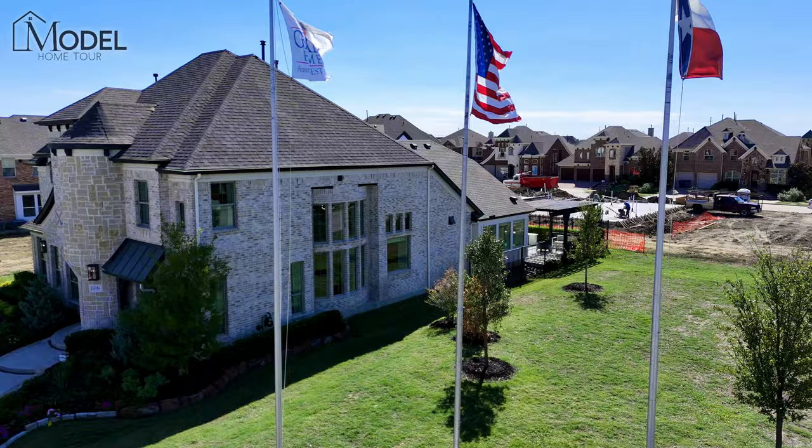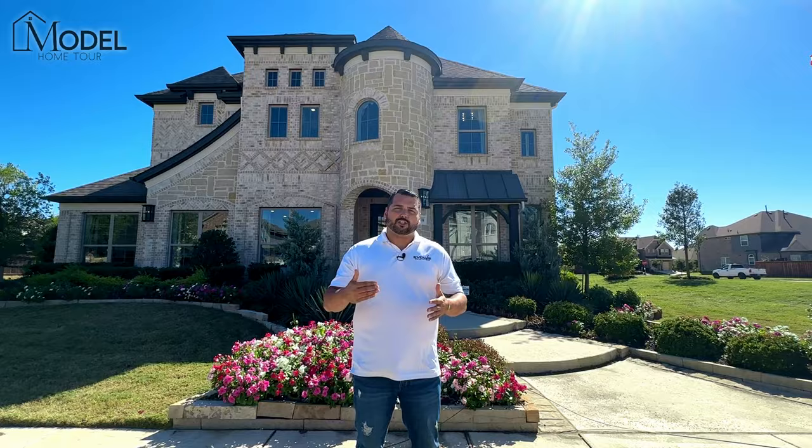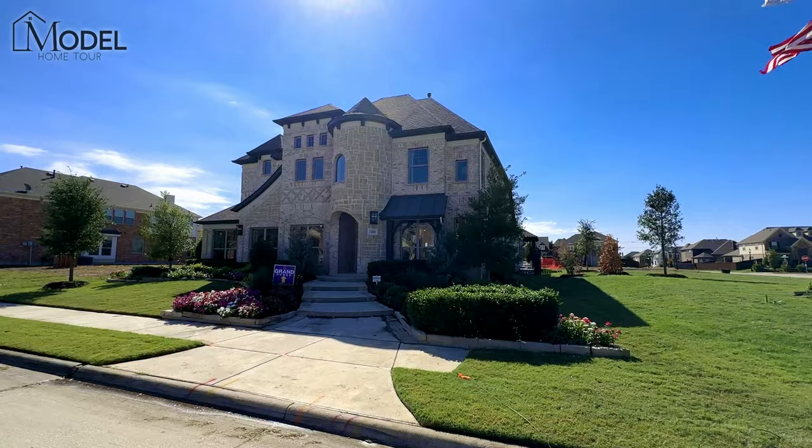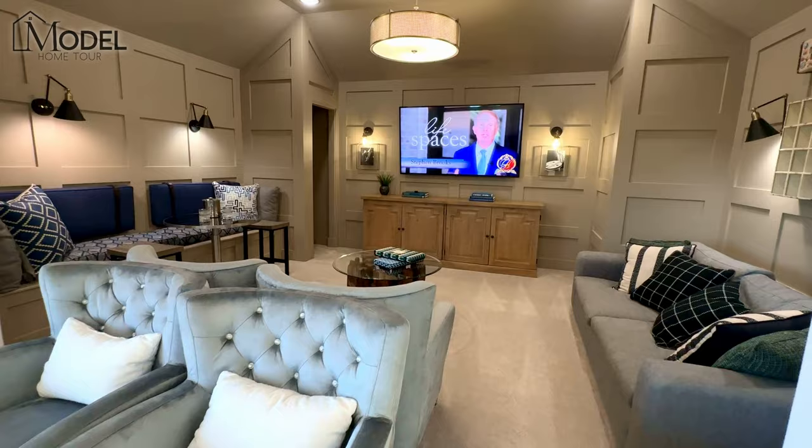Now we are in Little Elm, however this neighborhood actually has service to the Frisco Independent School District. So you're in the city of Little Elm with the Frisco ISD, very desirable. The home we're touring today is a four-bedroom, three-bathroom home. It's about 3,500 square feet. This home has the additional media add-on bringing it up to 3,500 square feet.